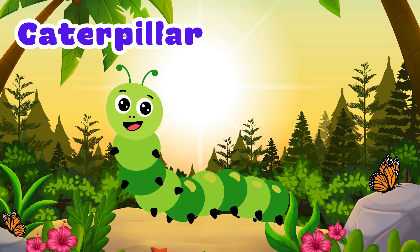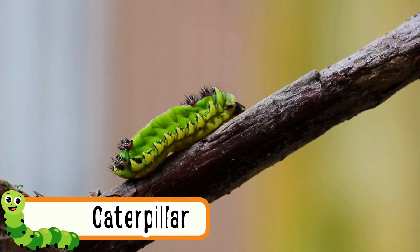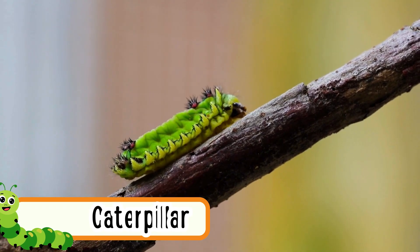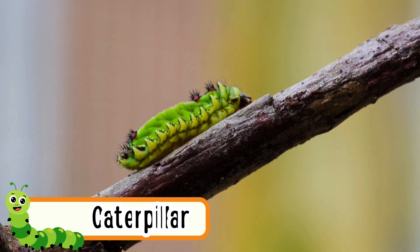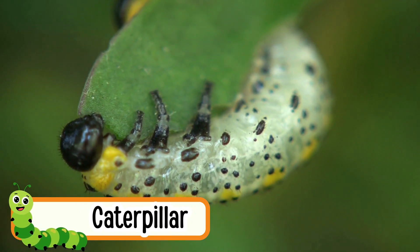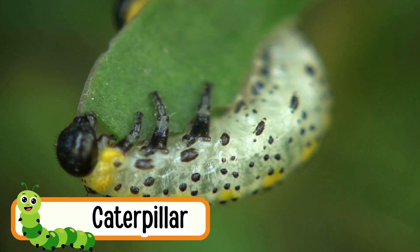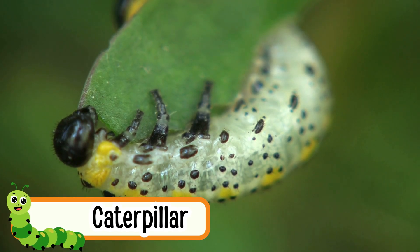Caterpillar. Caterpillars crawl slowly on their tiny legs. They love to eat leaves all day long. One day, a caterpillar turns into a butterfly. They have a soft and long body. Caterpillars have many little legs to help them move.